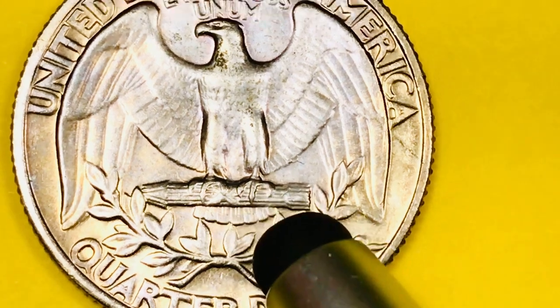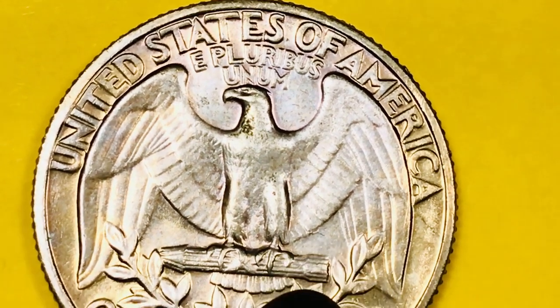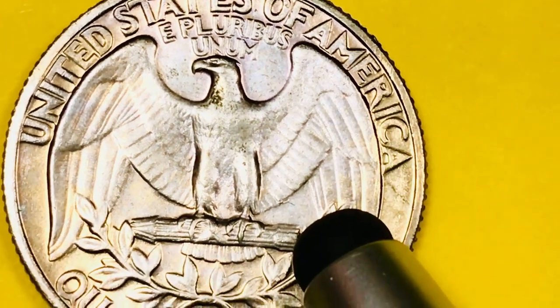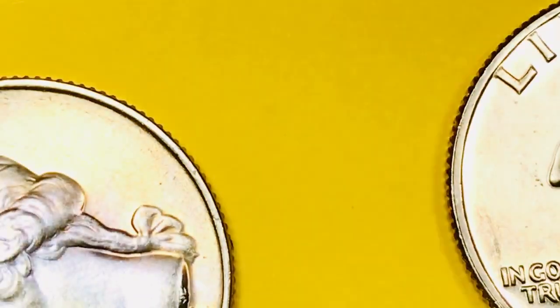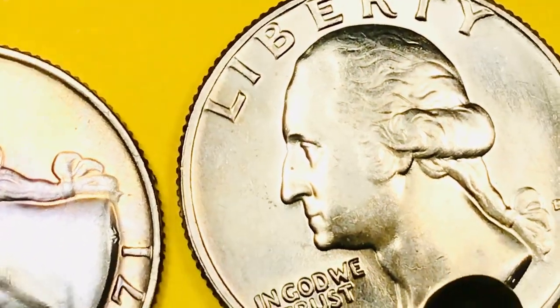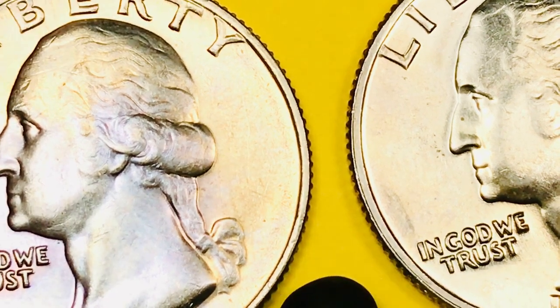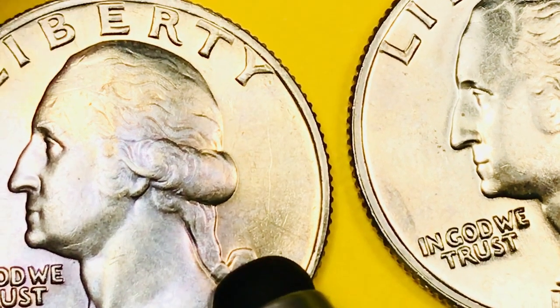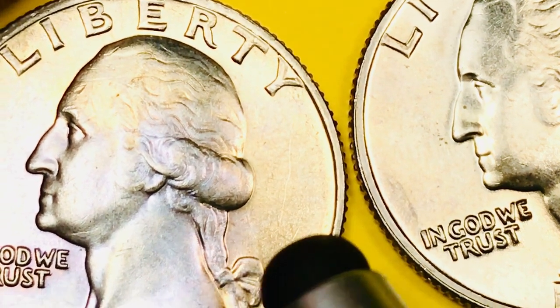In 1971 at Philadelphia, they made 109 million of these, and it's so hard to get a good one. The highest grade they've ever found is a Mint State 67 out of 70 — they found eight of those, and those are worth $4,000. So the fact that they didn't do a great job on them does seem to help the value if you can get up to the upper end. Always look for the 1971s, because there could be a really valuable coin out there.